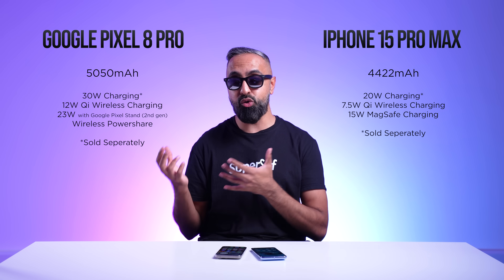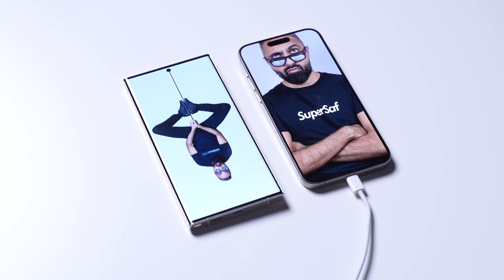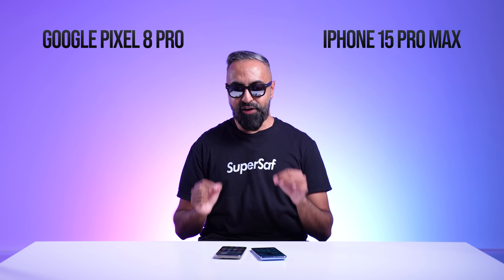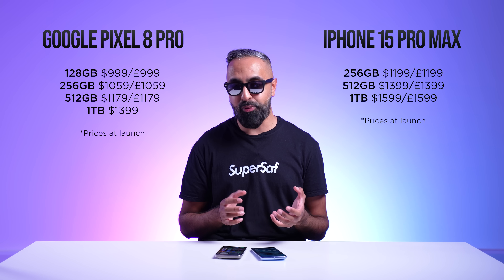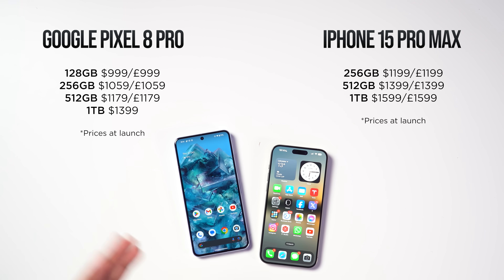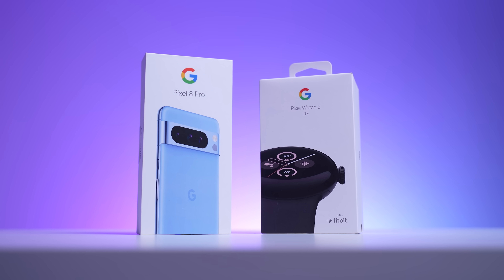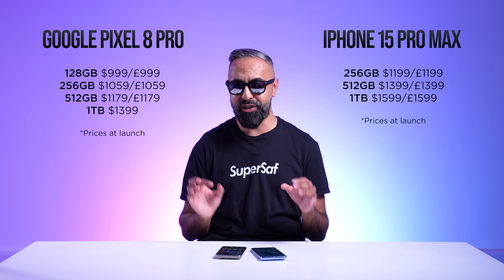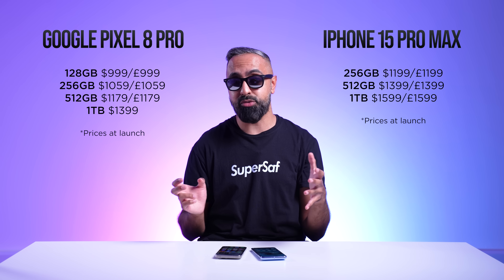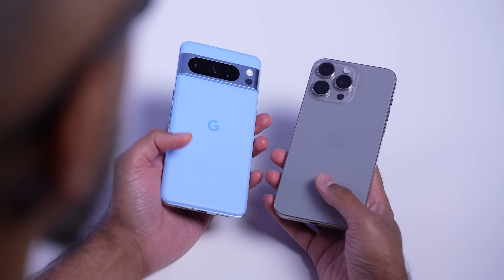The Pixel 8 Pro also has battery share, letting you wirelessly charge other devices on the back. The iPhone can charge other devices via USB Type-C cable but not wirelessly. On pricing, the Pixel starts at a lower price, and comparing 256GB models like-for-like, the Pixel is around $140 cheaper than the iPhone. Google also has strong pre-order offers — right now you can get a Pixel Watch 2 for free with the Pixel 8 Pro, worth around $350. Even after that offer expires, the Pixel will still be cheaper.